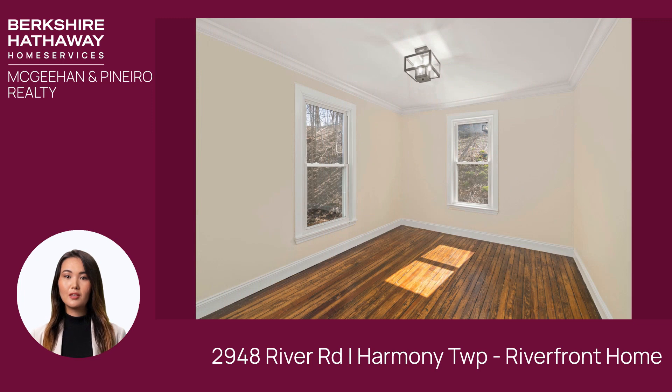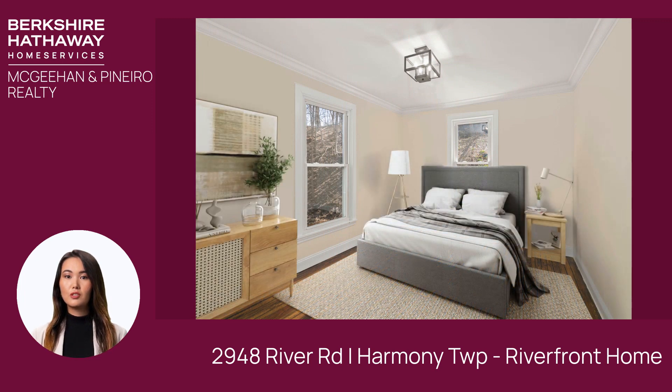This home is thoughtfully designed to stand the test of time, constructed above the 100-year floodplain for peace of mind.